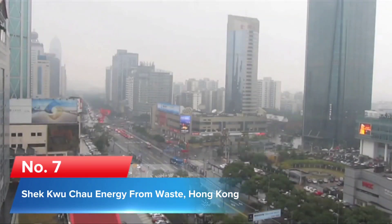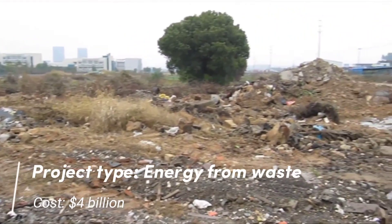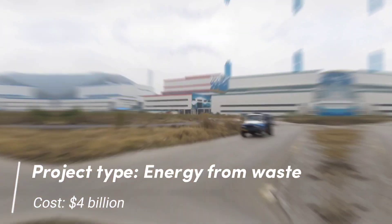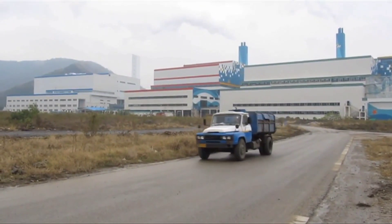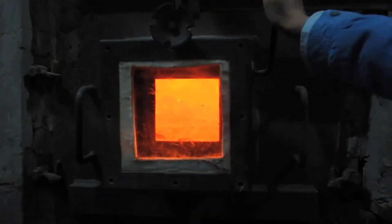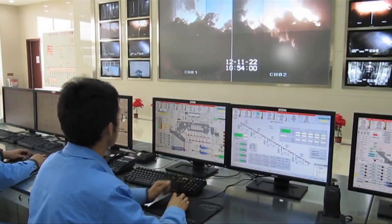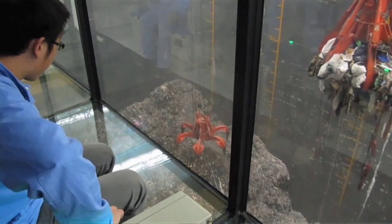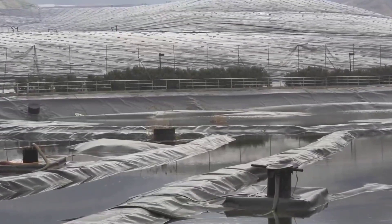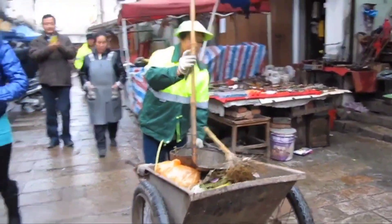Number 7: Shekwu Chao Energy from Waste, Hong Kong. Project type: Energy from waste. Cost: $4 billion. Hong Kong creates a large amount of garbage and uses a large amount of power due to its high population density. The Environment Protection Department plans to build an integrated waste management facility on a reclaimed island off the coast of Shekwu Chao, one of the smaller islands in the area that is farther from the major cities.